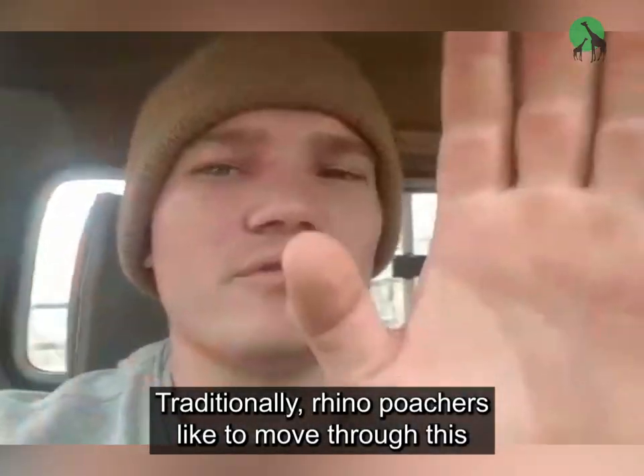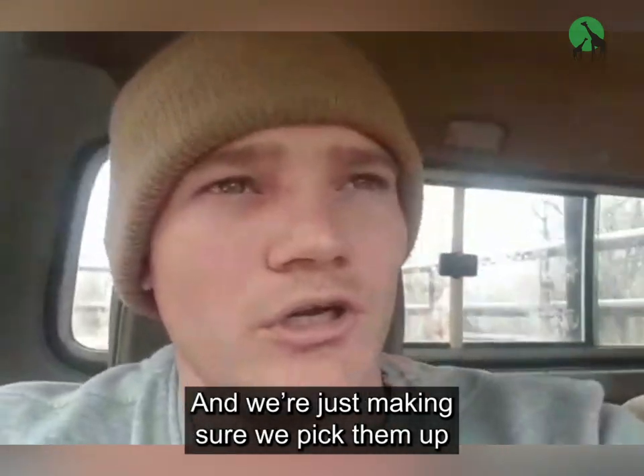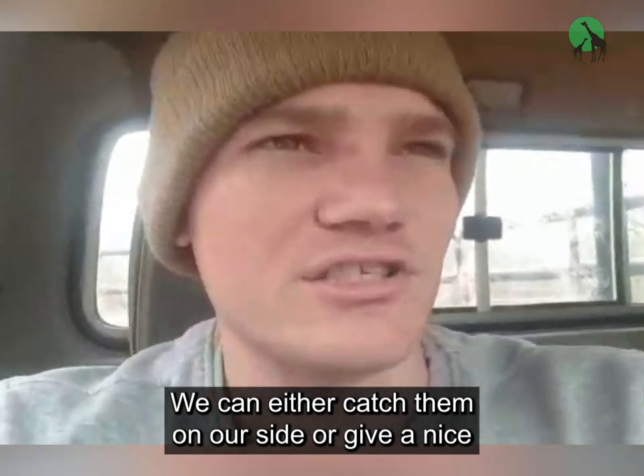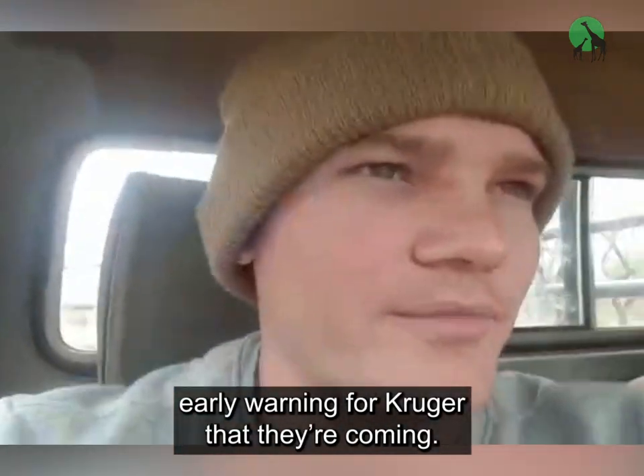Traditionally, poachers like to move through this area on their way to Kruger National Park, and we're just making sure we pick them up before they get there. We can either catch them on our side, or give a nice early warning for Kruger that they're coming.